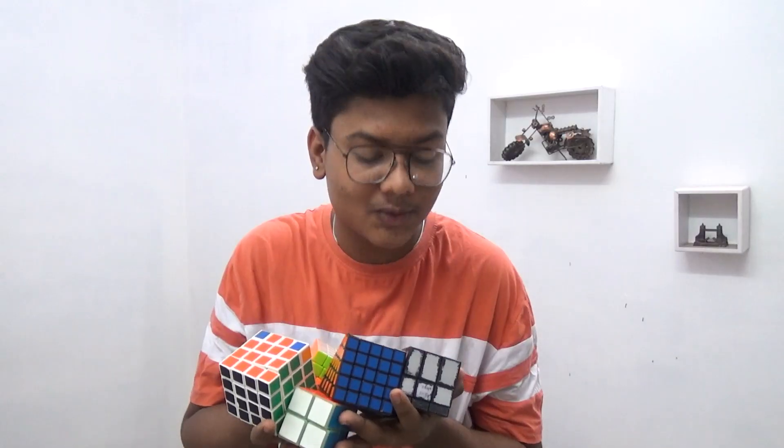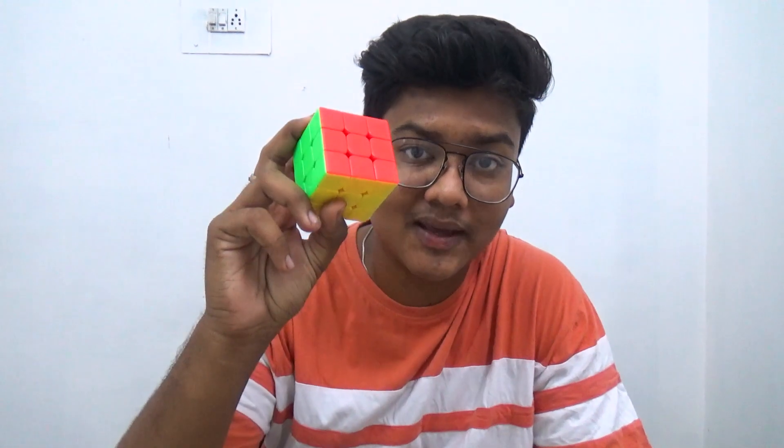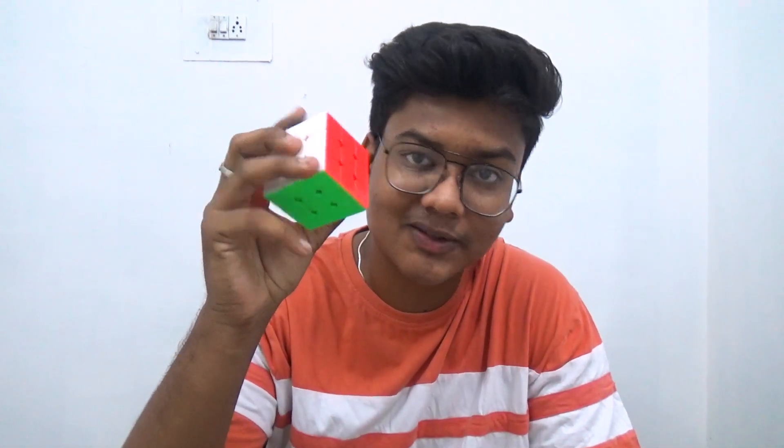So guys, this is my Rubik's cube and I know how to solve each one of them. My favorite cube is this 3x3 Rubik's cube. People don't even believe that I can solve this cube, but now I'll show you live proof.